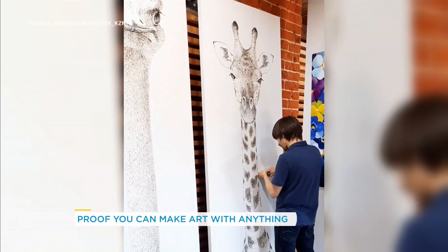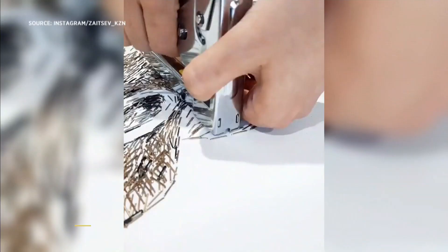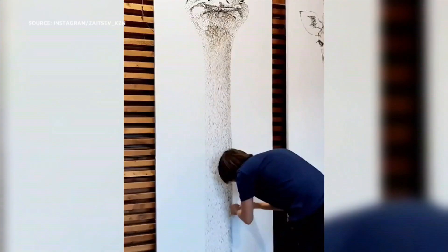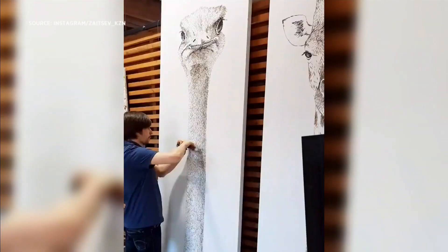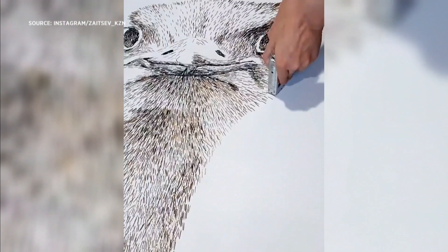And I think those would be like so great in a kid's room — like art in their room. That's really cool. You never know what... It would really suck if he actually needed to staple something and then he actually ran out.